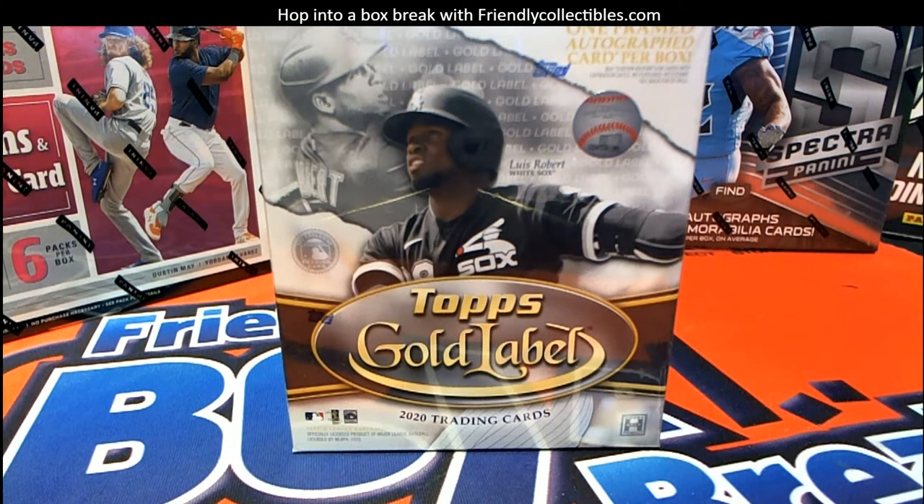Alright guys, 2020 Topps Gold Label Baseball. This is box number 110. Good luck. Let's pull some big time cards.